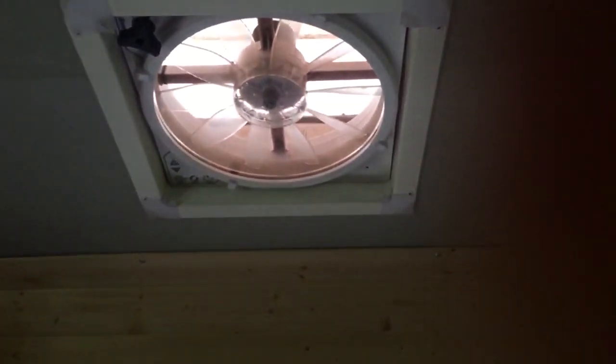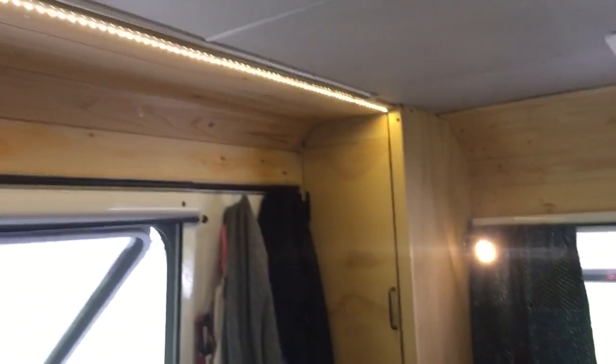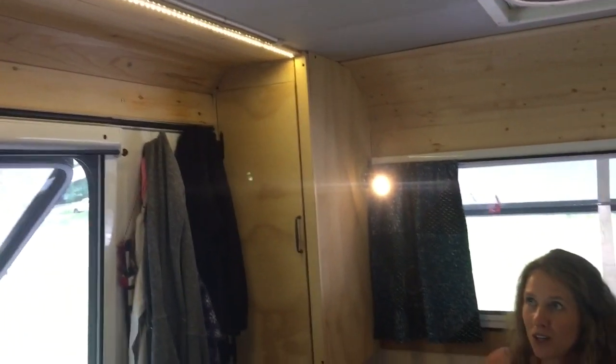We have one fan over the bed, one fan in the kitchen, and one fan up where we drive. Bruno wants to show you the lamps — and we also have strip lights here which can get dimmer and brighter.